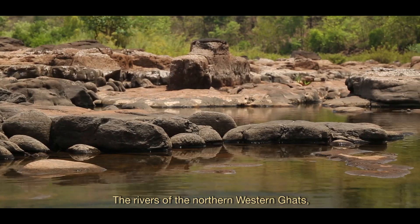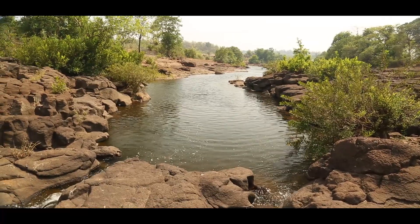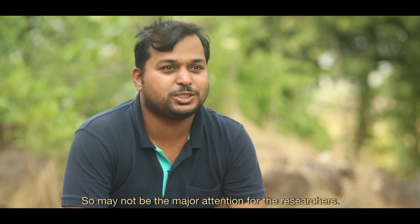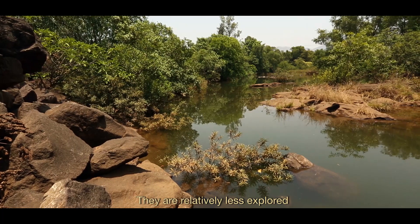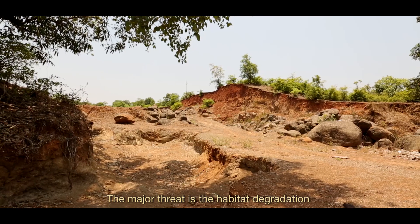The rivers of the northern Western Ghats have attracted many studies, but most of these studies are focused on the east-flowing rivers. There is no data on the west-flowing rivers, and these are very small rivers that may not have received major attention from researchers. They are relatively less explored, and that is why this region is being identified as a conservation priority.